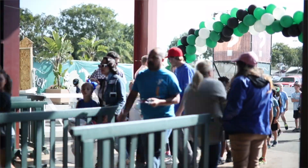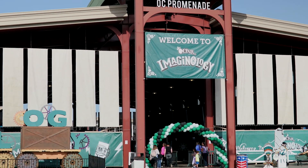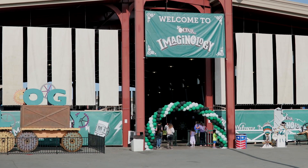Welcome to Imaginology, where kids can experience science, technology, engineering, and math.